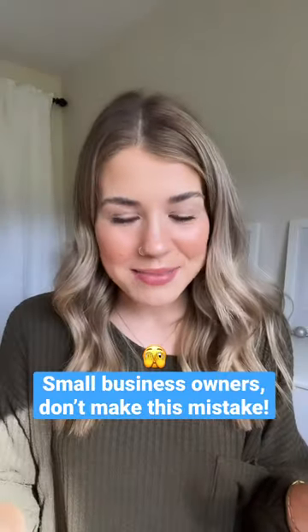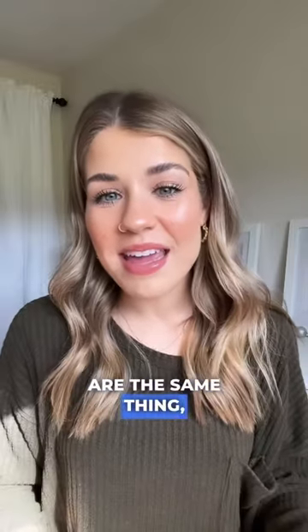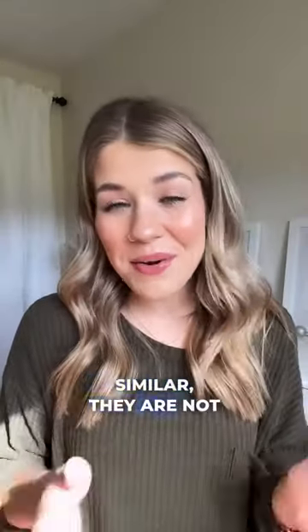Small business owners, don't make this mistake. You may think that payment gateways and payment processors are the same thing, but they are not. Although they sound pretty similar, they are not interchangeable.